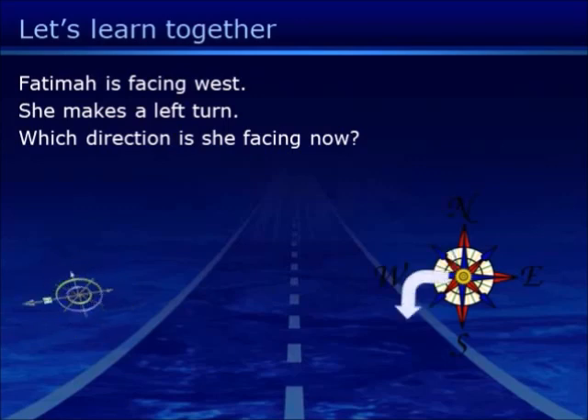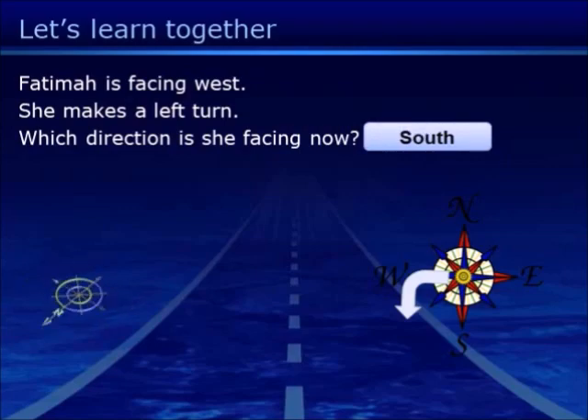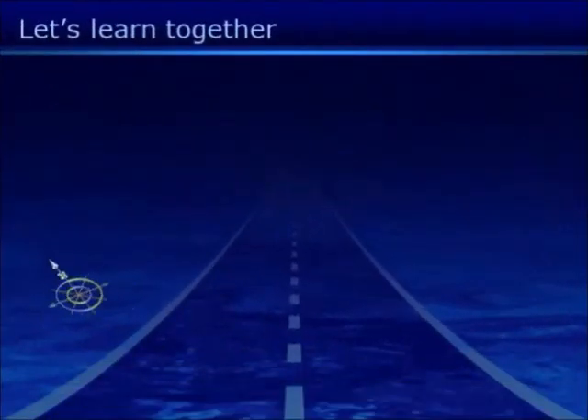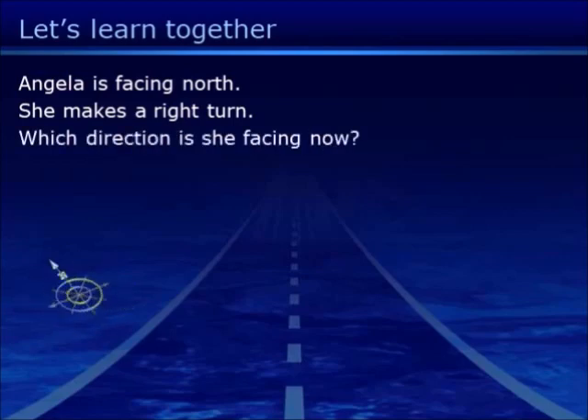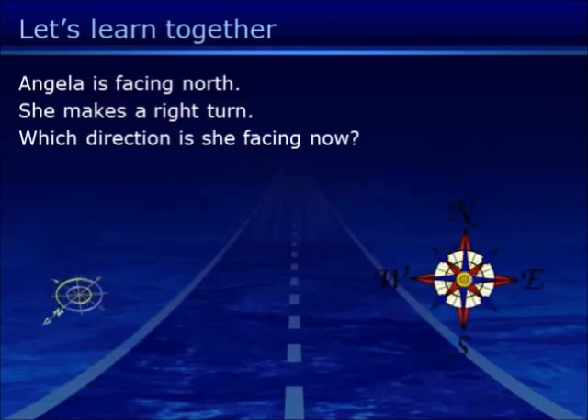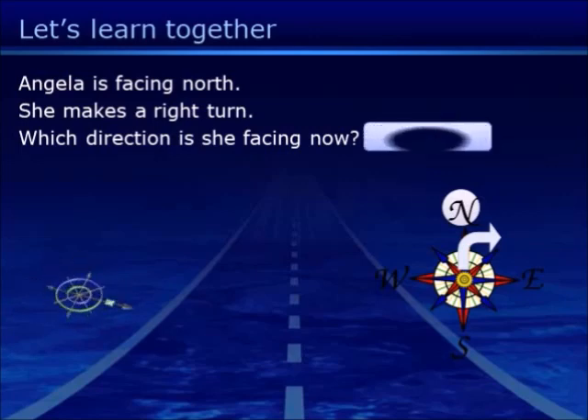Starting from West and making a left turn, the answer is South. Next, starting from North and making a right turn, the answer is East.